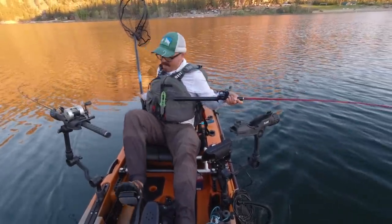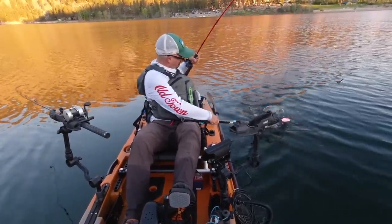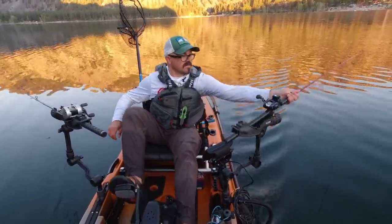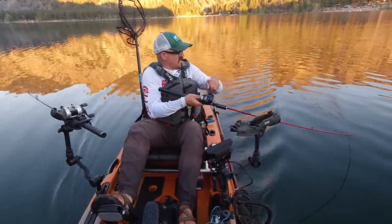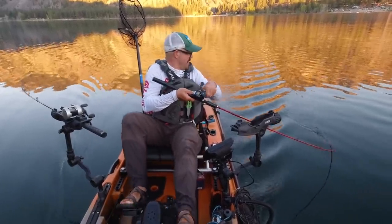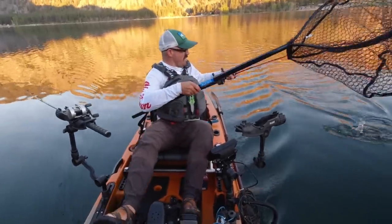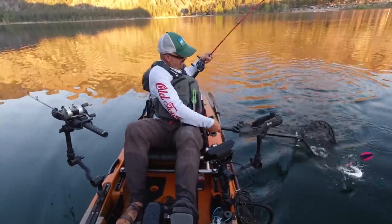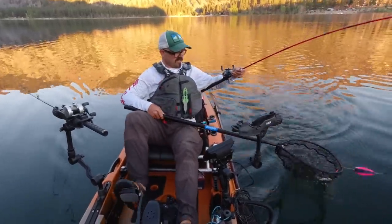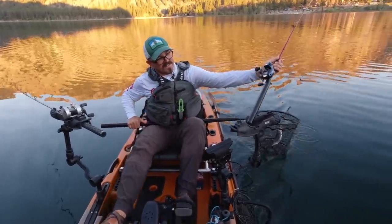Nice little kokanee — yeah, all right, first kokanee of the day! Next fish I'm just going to try to rip in — just crank it fast. I tried to lose that fish in every way possible but I didn't. One for one on both techniques — I just ripped that thing in.